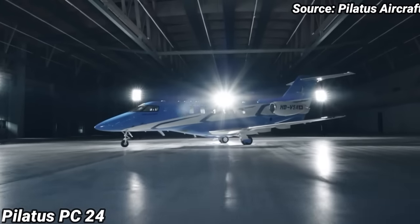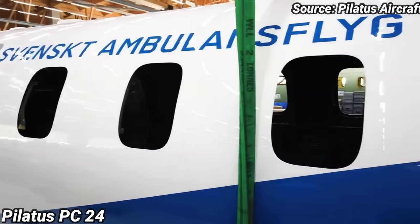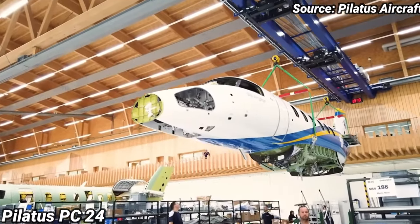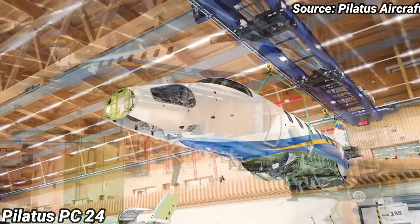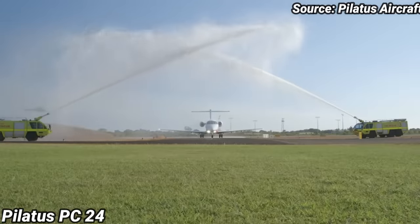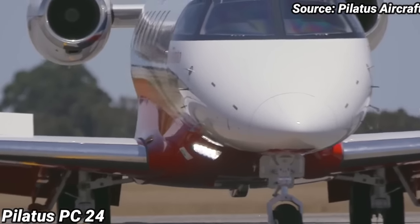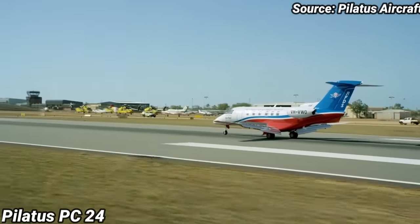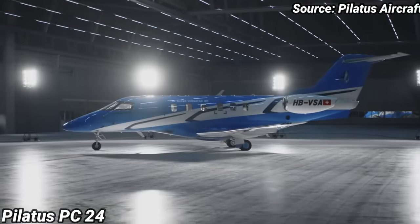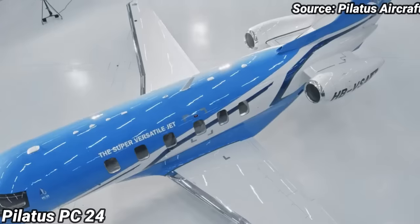Pilatus PC-24. Following the success of the PC-12, Pilatus aircraft started work on the jet in 2007 for an aircraft with greater range, speed, and the rugged airfield capability of the PC-12. After years of development, the PC-24 was introduced in 2013 and rolled out the following year. If you're looking for a multi-purpose powerhouse that can take you from gravel to grass or even more rudimentary runways, don't look past the PC-24. This aircraft brings years of intelligent thinking into arguably one of the best single-pilot jets in the market today.